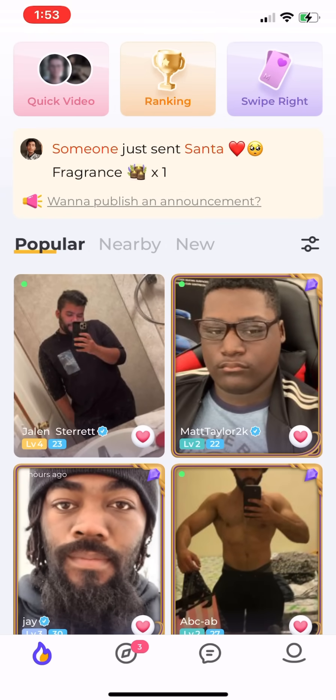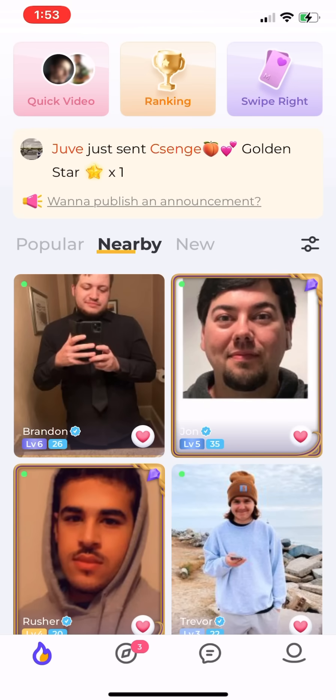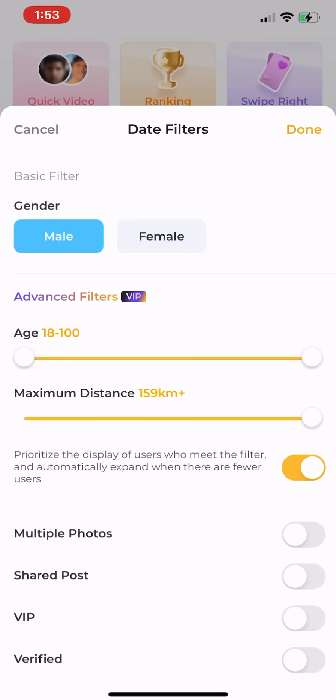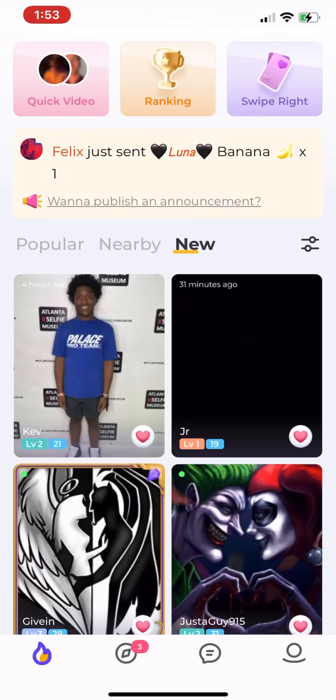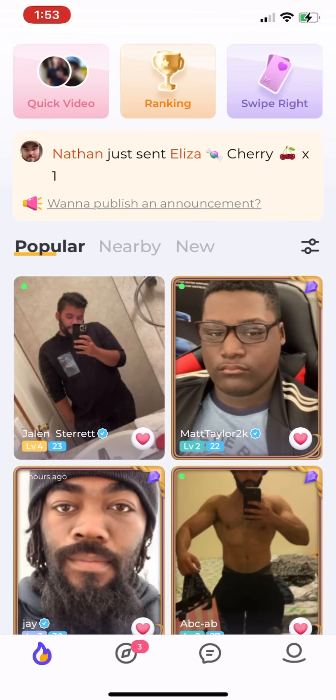You also have these user tabs where you can sort by Popular, Nearby, and New. I usually go through all three tabs and message people. Make sure your filters are set all the way across the board so that you're getting as many people as possible to message.